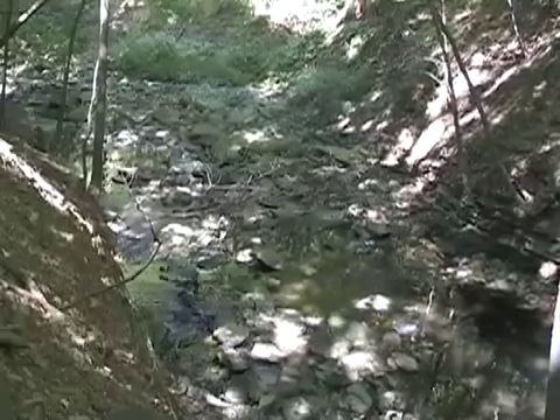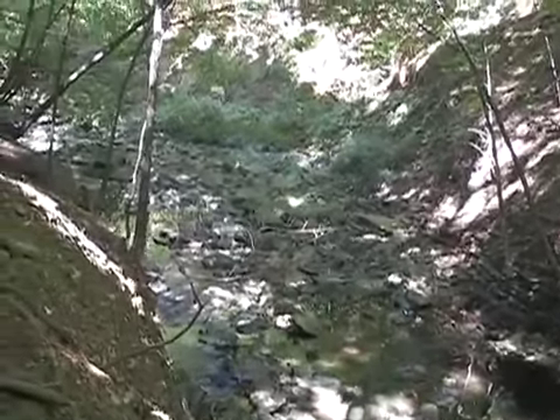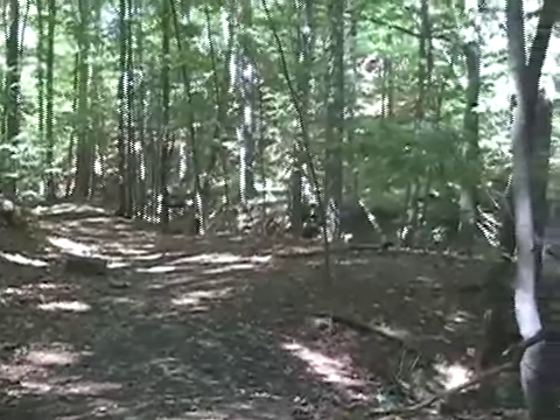After the video, getting to the lake, there are a few inches of water.